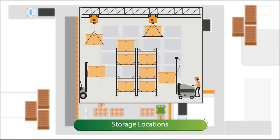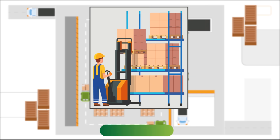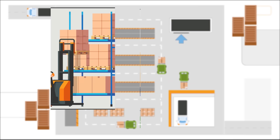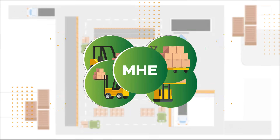Within storage locations, there are different configurations of storage spaces like racked storage, flow storage, a combination of rack and flow storage, and damage locations.